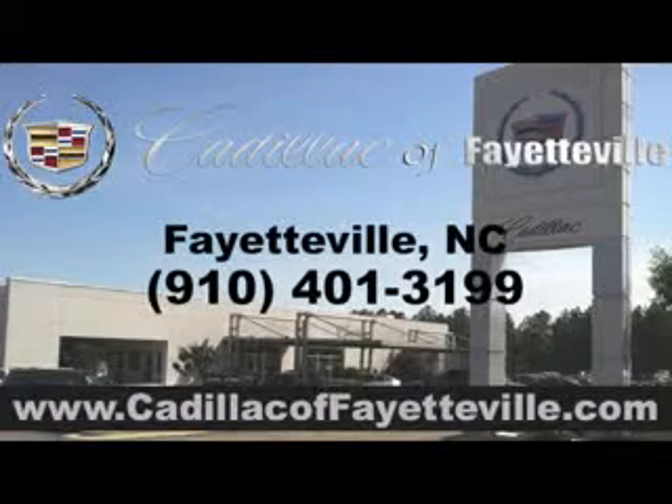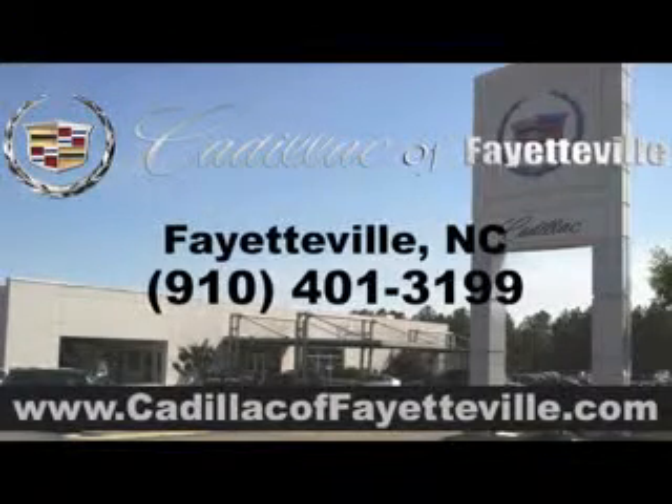Enjoy the drive, feel safe, and have peace of mind in this 2013 Cadillac Escalade. See us at Cadillac of Fayetteville today. Stop in today or visit us 24/7 at cadillacoffayetteville.com.